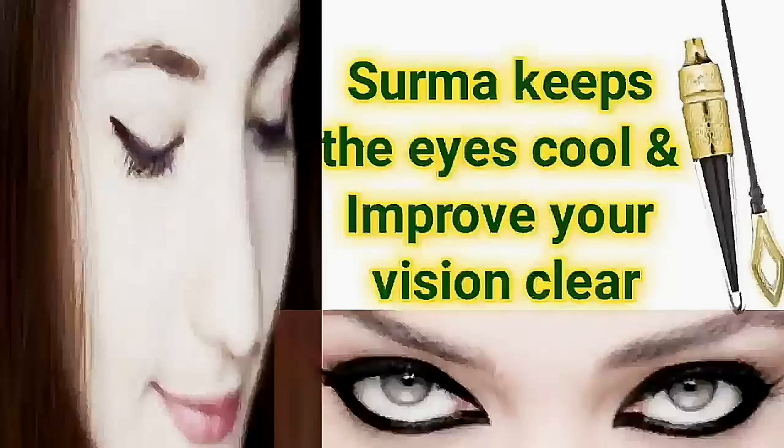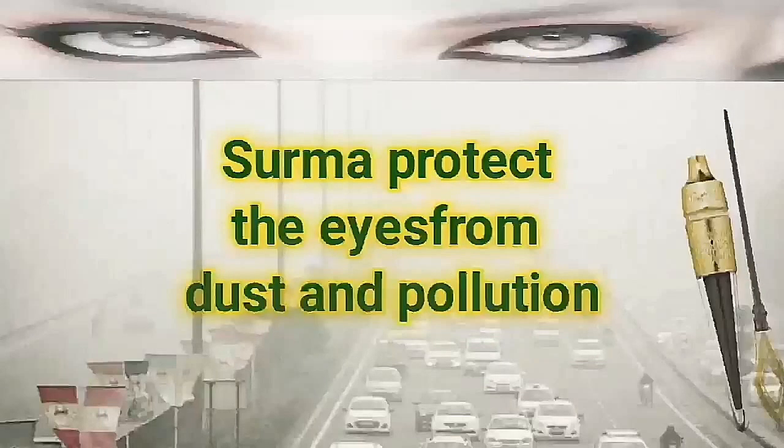Sauma keeps the eyes cool and improves your vision. Sauma also protects the eyes from dust and pollution.